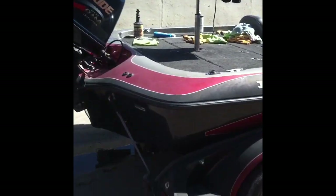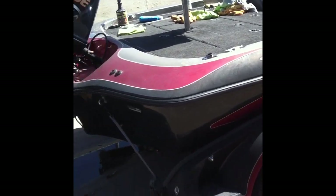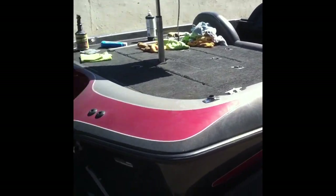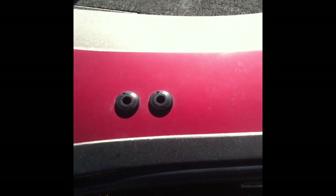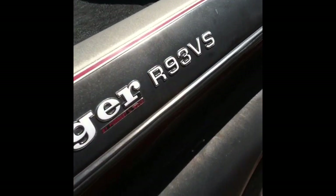Hey guys, Josh Brown here again with Texas Boat World. I just want to show you another one of these restoration jobs that we're doing. You can see this color here — we've already started. This is the side that we haven't touched.